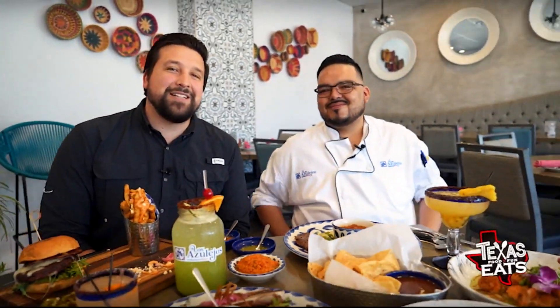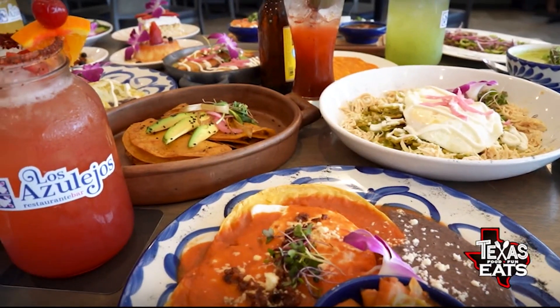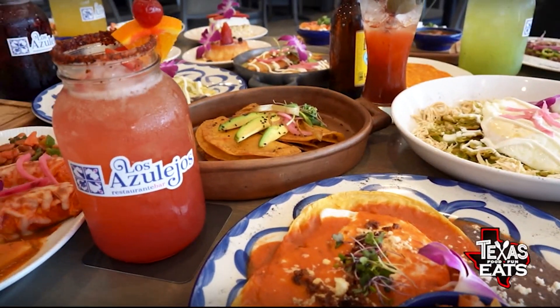Joining me now is the sous chef here at the restaurant, Sergio Nino. Thank you so much for having us, brother. Thank you for coming by. Right in front of us we have some of the hits off the menu, but you guys have so much — brunch, lunch, dinner. How did all this get started?